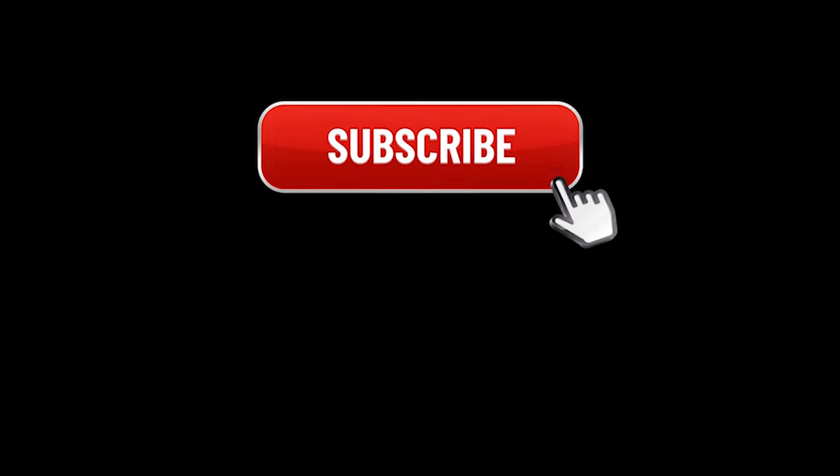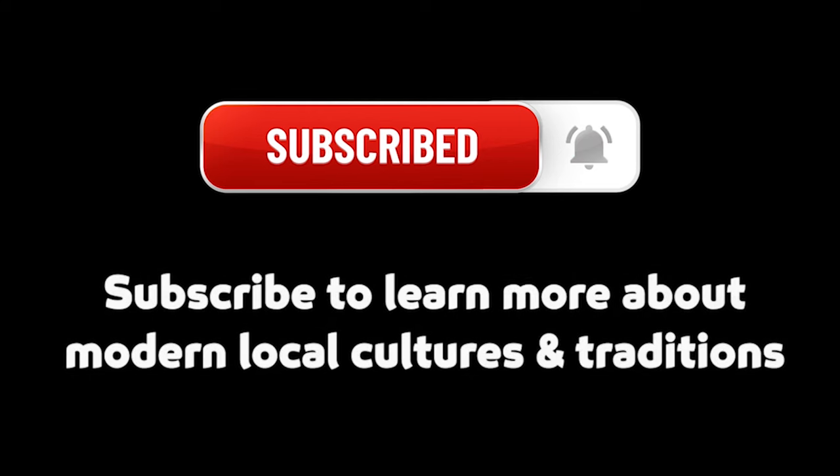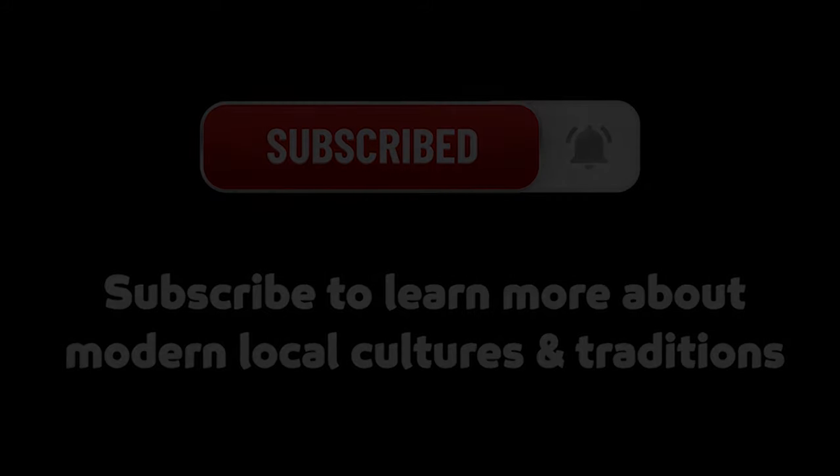We hope you liked this video. If you'd like to know more about unique local cultures, traditions and people, you came to the right place. Give our channel a subscribe and smash the like button below to be updated with everything you want to know about unique local cultures. Let us know what you thought about this video in the comments below. We'll see you in the next one.